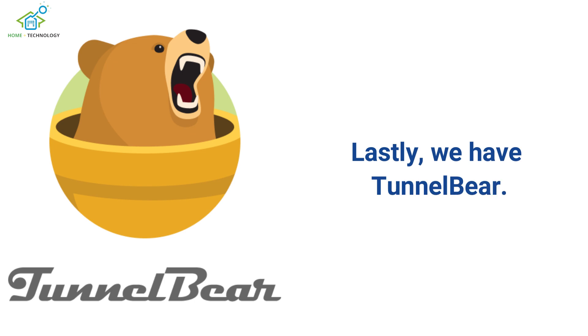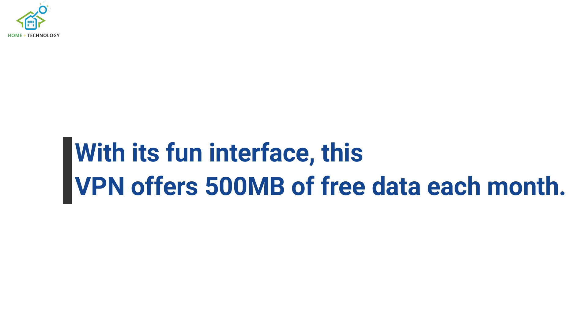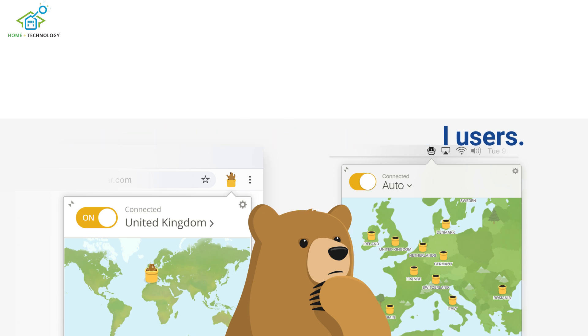Lastly, we have TunnelBear. With its fun interface, this VPN offers 500MB of free data each month. It may not be the most generous, but its strong encryption and user-friendly experience make it an appealing option for occasional users.